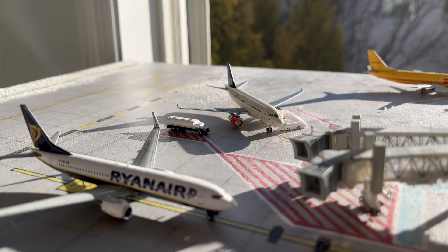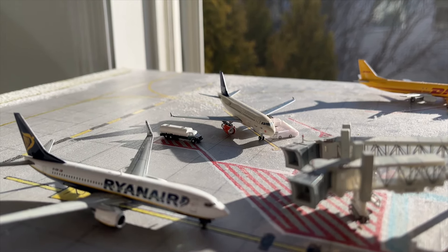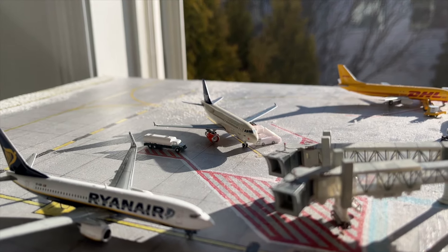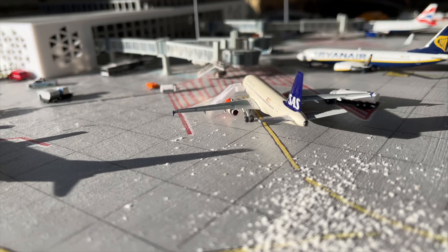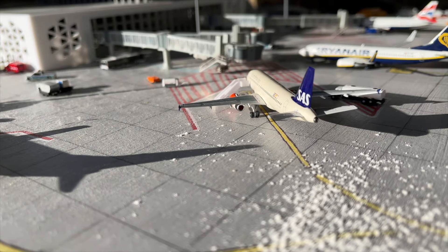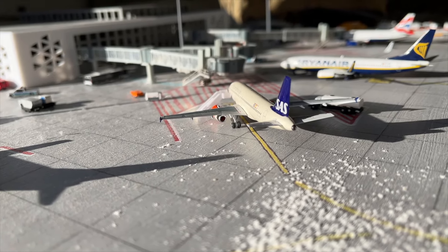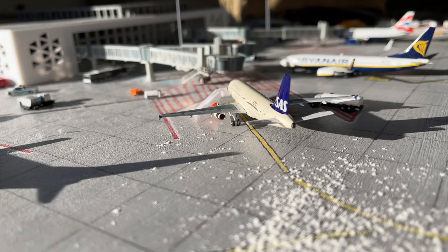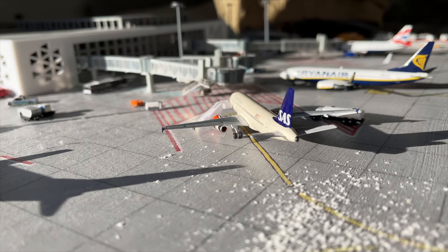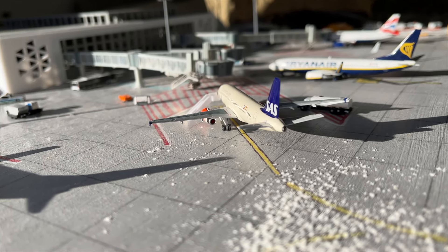Here we have a new model for this update — it's the SAS Airbus A319. This aircraft is going to be departing today out to Stockholm in approximately 45 minutes. They are just currently loading on the fuel, and cargo should be loaded on pretty soon in approximately 15 to 20 minutes. He will be departing to Stockholm as flight number 169.